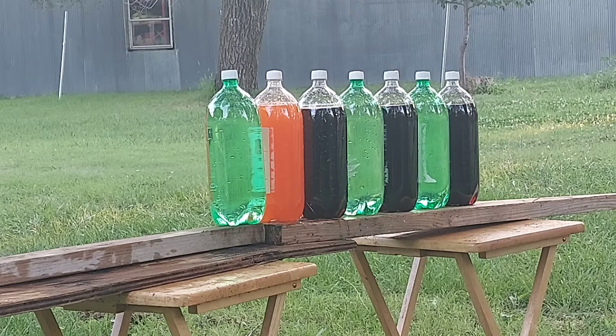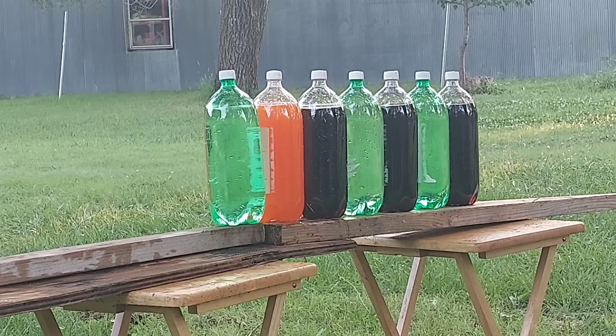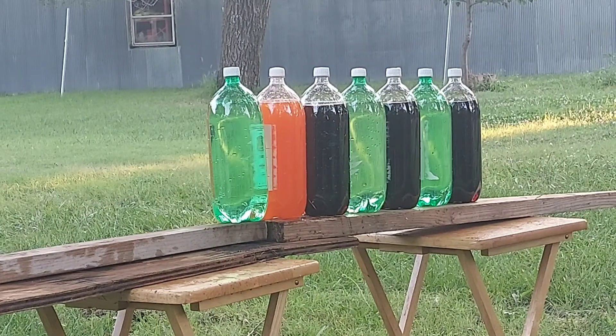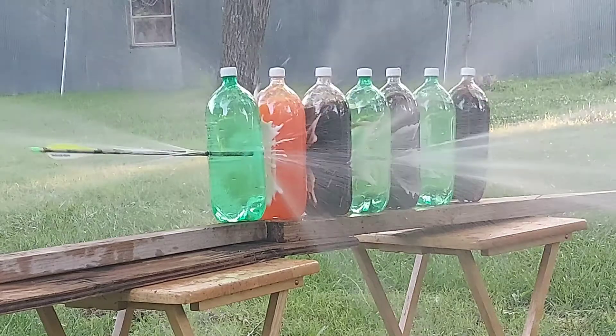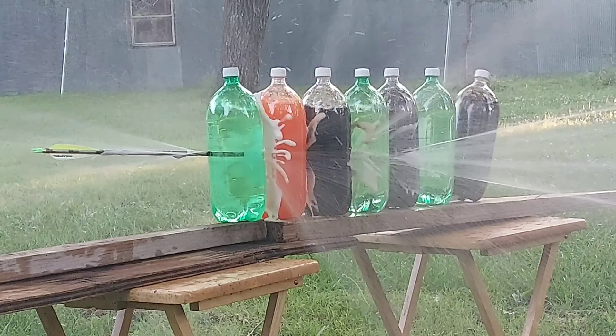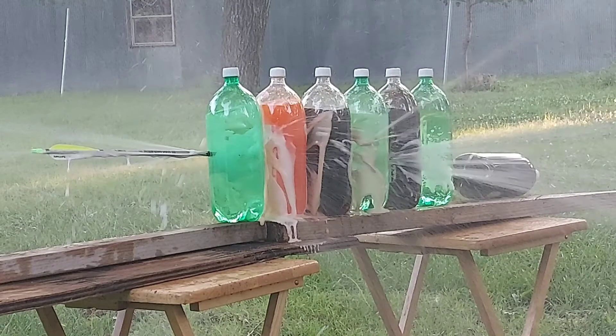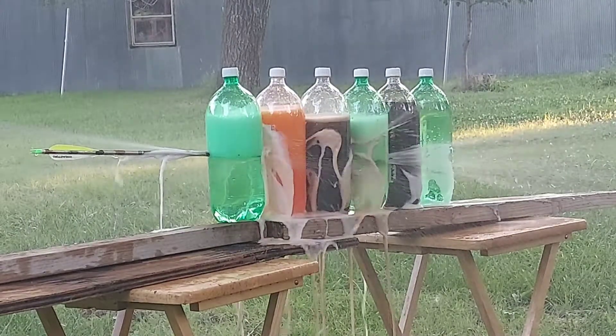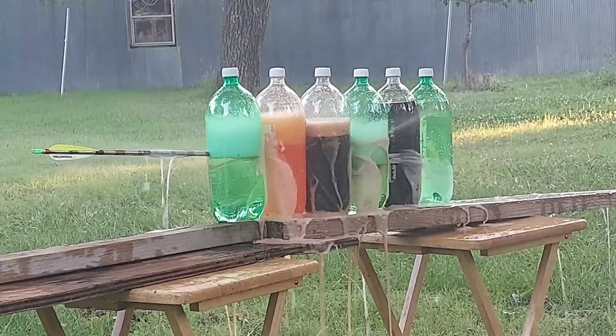Hopefully I can hit it. Here we go. Let's see if I can hit it this time. Okay, perfect hit.